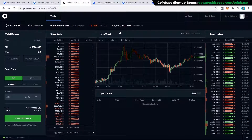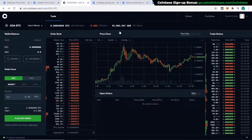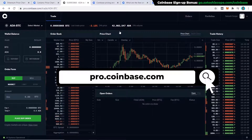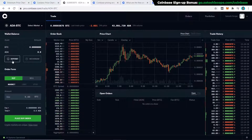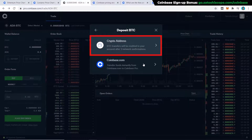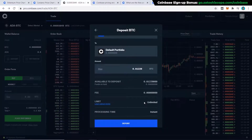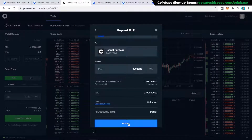Coinbase Pro looks more complicated at first, but once you're used to it you'll have much more control over what and when you buy. Access it by typing pro.coinbase.com and logging in with the same username and password as your Coinbase account. To deposit funds, click 'Deposit,' choose your currency — I'll select BTC since I already have Bitcoin in Coinbase — then choose to deposit from coinbase.com, select the maximum amount, and confirm. There are zero fees for transferring between Coinbase and Coinbase Pro.